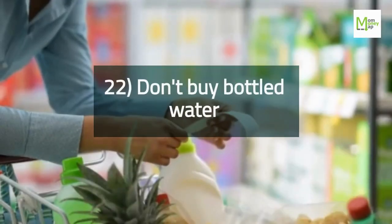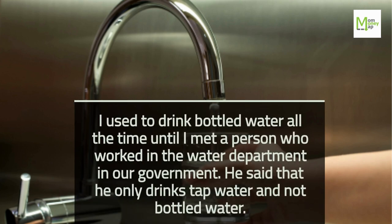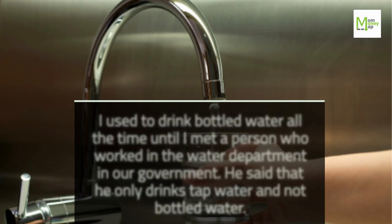Tip 22: Don't Buy Bottled Water. I used to drink bottled water all the time until I met a person who worked in the water department in our government. He said that he only drinks tap water and not bottled water.